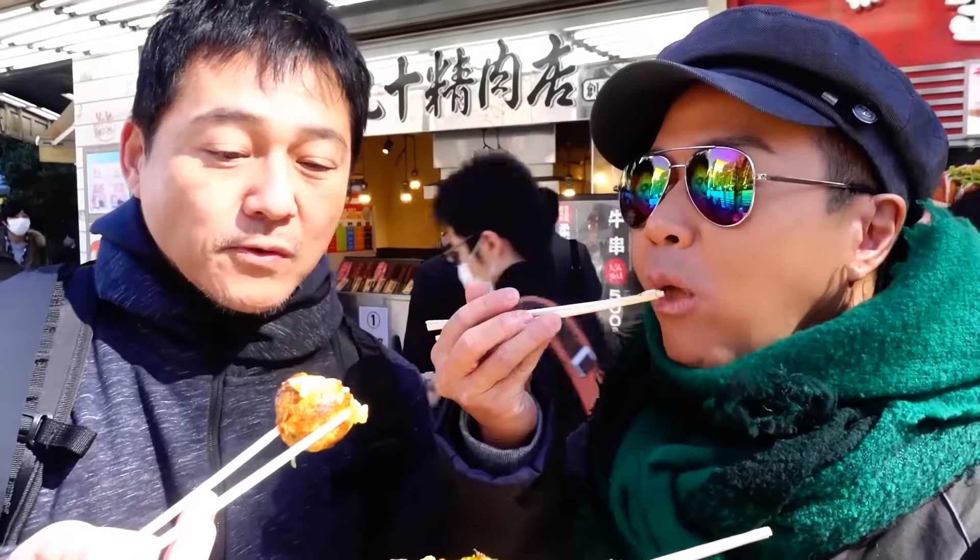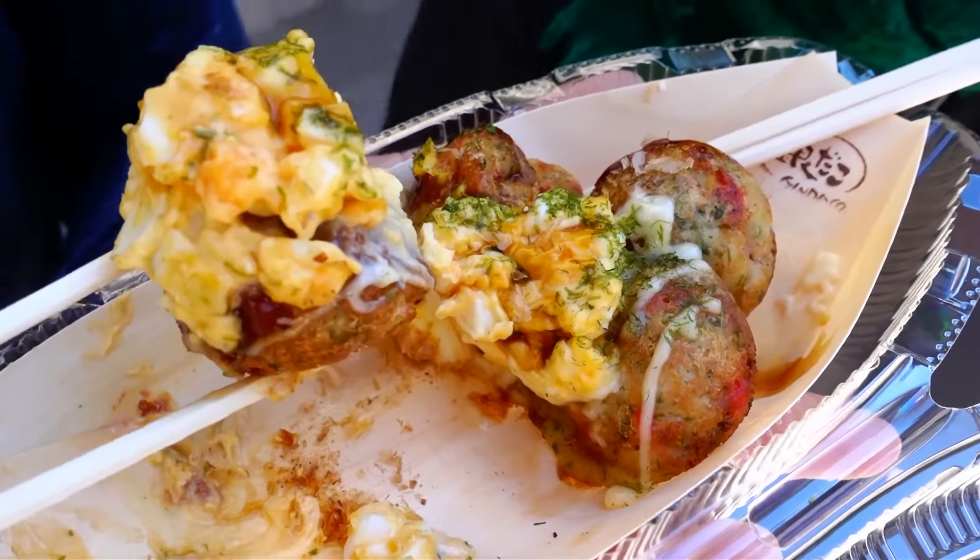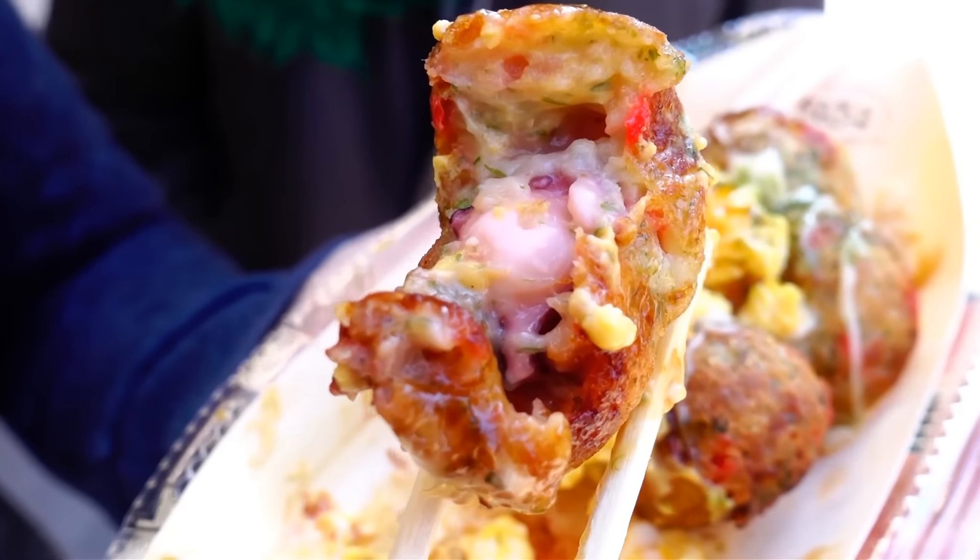Itadakimasu! You notice it's crispy on the outside? It's very, very hot. The characteristic of this Takoyaki is that the outside is really crispy — usually it's not that crispy, but this one is really nice. The inside is soft and fluffy.